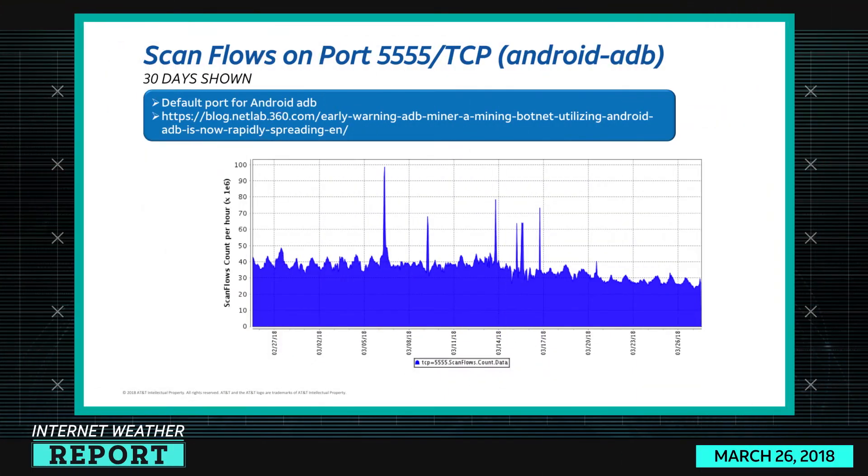Port 5555 TCP is the Android ADB port. I wanted to keep an eye on it because a couple of shows ago I reported on it. We've seen spikes here and there, but overall it appears to be trending downwards.